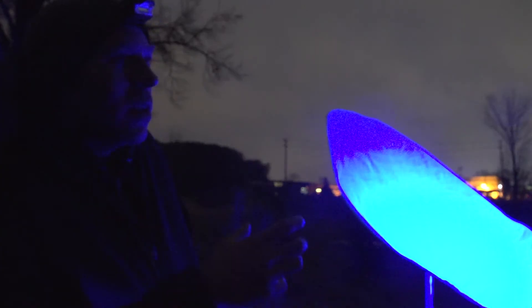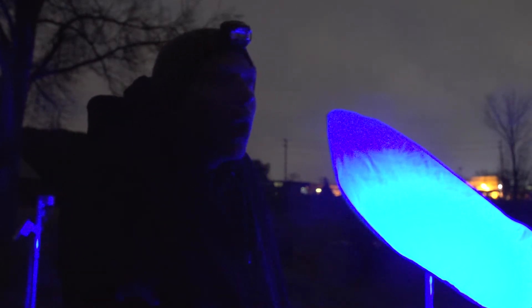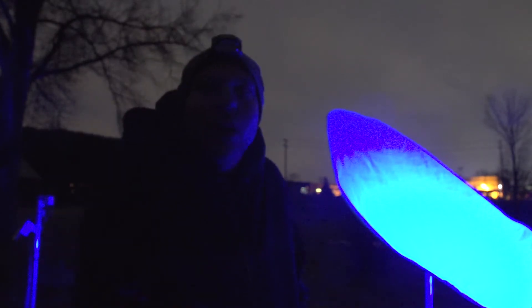Literally what these are is they're large outdoor sculptures or forms that use ultraviolet light to attract insects. But because they're glowing, they not only attract arthropods and insects, but also humans. So it's kind of trans-species public art.